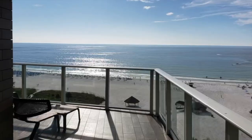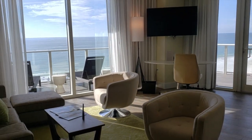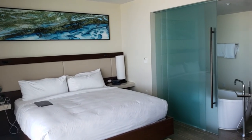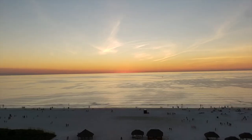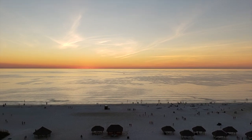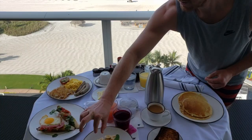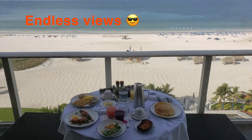I booked one of these corner suites. They are massive and come with a wraparound balcony, a huge living area, and a bathroom with a separate rain shower and bathtub that have views of the sea. The outdoor balcony has unobstructed views of the ocean, overlooks the adult pool, and it's just the best place to have in-room dining.